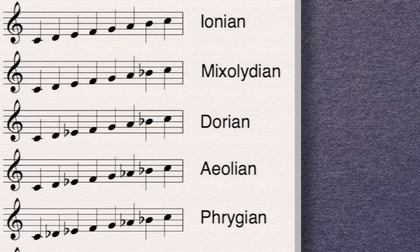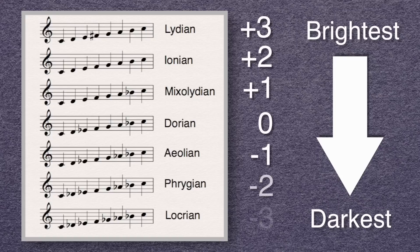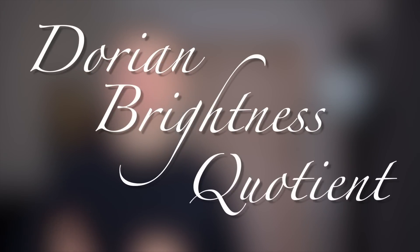If you take a look at this list of scales, you might notice that Dorian is in the center of it. What would happen if we reorganized the list based upon the relative brightness back to Dorian? This would involve assigning each mode a number based upon the total number of pitches that need to be changed from Dorian in order to get that mode, and in what direction — up or down. We could call this number something like the Dorian Brightness Quotient, but for right now we're just going to call it the brightness.